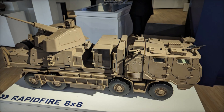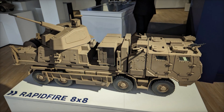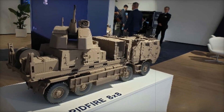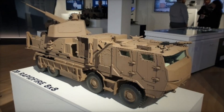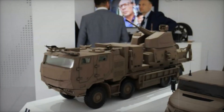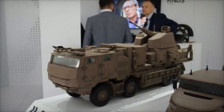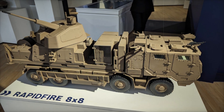Traditional larger air defense systems often struggle in challenging environments, whereas this highly mobile platform overcomes such limitations with ease. At the heart of this defense solution lies the 40mm rapid-fire anti-aircraft system. Mounted on a highly mobile 8x8 TATRA truck, this platform offers exceptional adaptability, allowing it to traverse different terrains, including rugged landscapes and off-road conditions. Once deployed at a designated site, the shelter is quickly activated to house the advanced gun system.